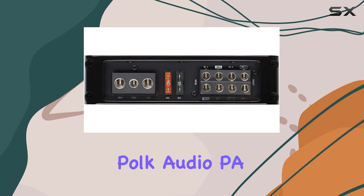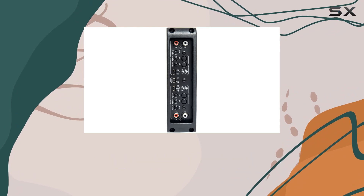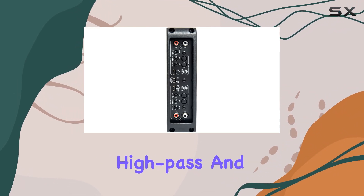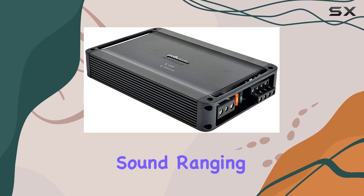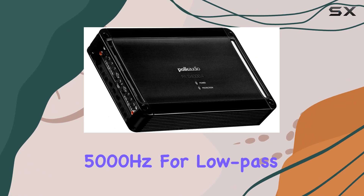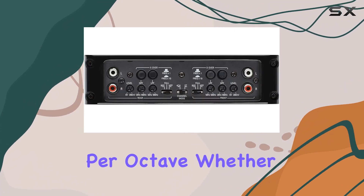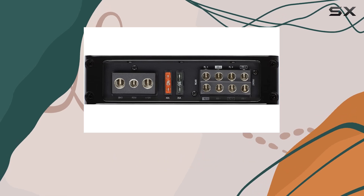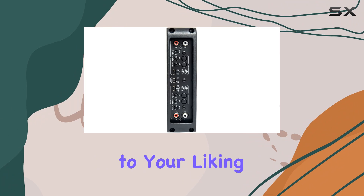What truly sets the Polk Audio PAD 4000.4 apart is its customizable filtering options. Separate variable high-pass and low-pass filters for front and rear channels allow you to fine-tune your sound, ranging from 20Hz to 4000Hz for high-pass and 50Hz to 5000Hz for low-pass, both at 12 dB per octave. Whether you prefer crisp highs or booming bass, this amplifier gives you the control to tailor your audio precisely to your liking.